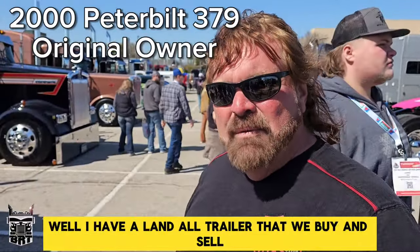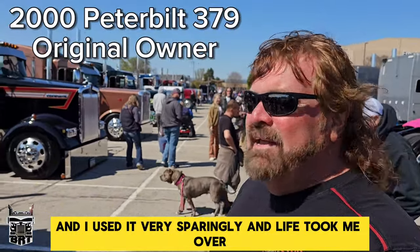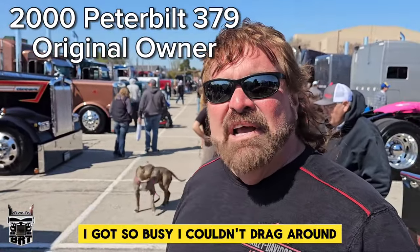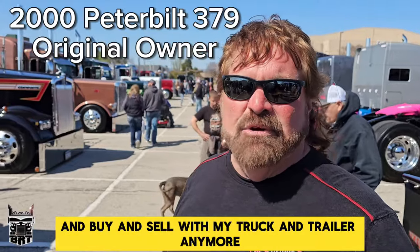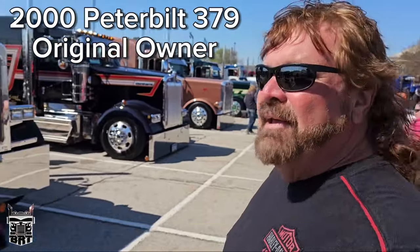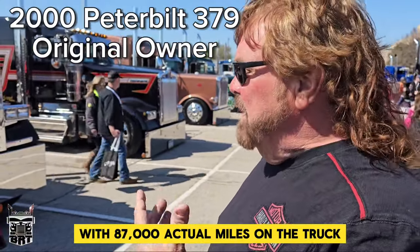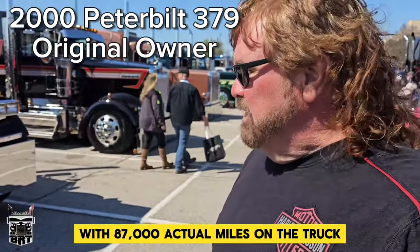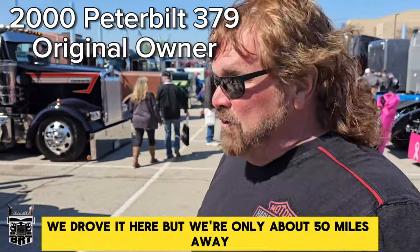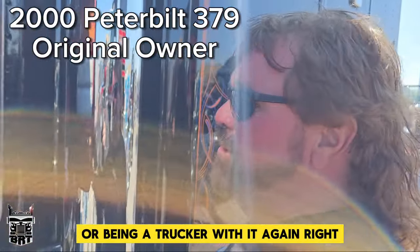I have a Landall trailer that we buy and sell and I would haul trucks with. I used it very sparingly, and life took me over. I got so busy I couldn't drag around and buy and sell with my truck and trailer anymore, so I put it away. It is a pristine piece of equipment with 87,000 actual miles on the truck. So do you haul them here or did you drive it here? We drove it here, but we're only about 50 miles away. I wouldn't be against using it or being a trucker with it again.